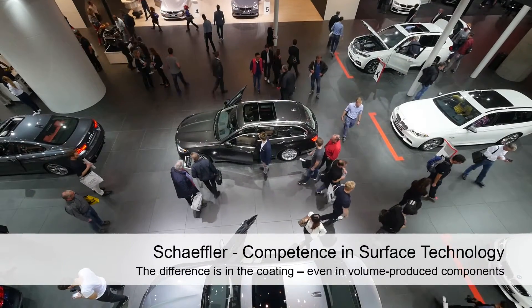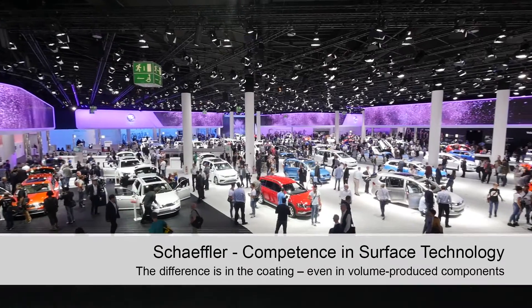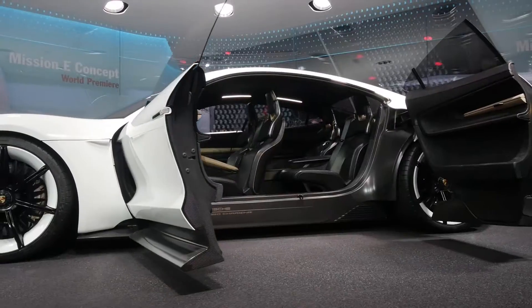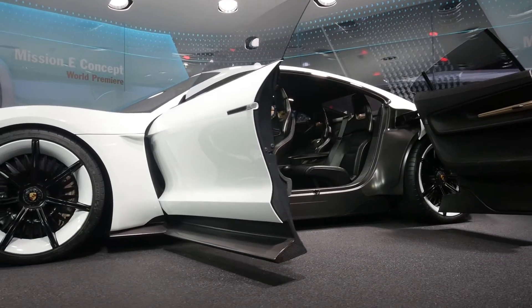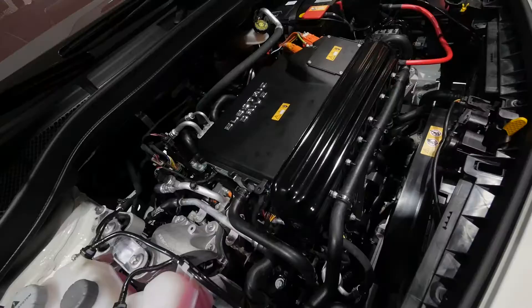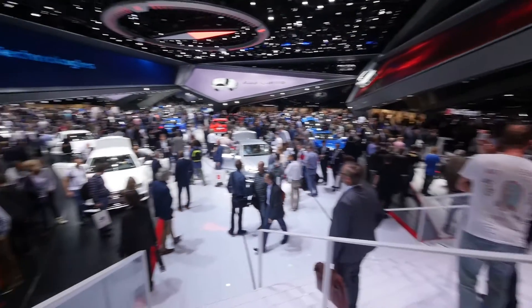The automotive industry is currently facing a number of complex challenges. Although vehicle design and styling continue to be persuasive for customers, the single most important factor now is that vehicles are environmentally friendly, economical and cost effective. Accordingly, manufacturers are coming under a growing pressure to innovate.